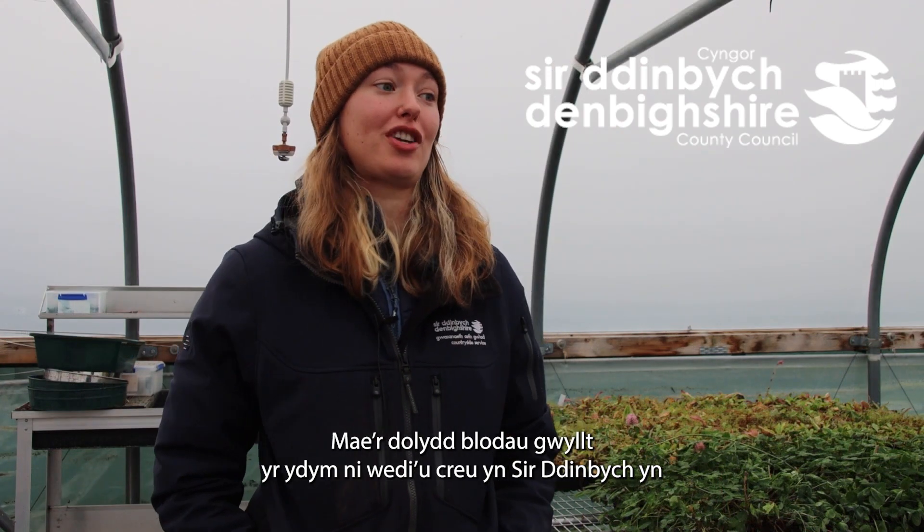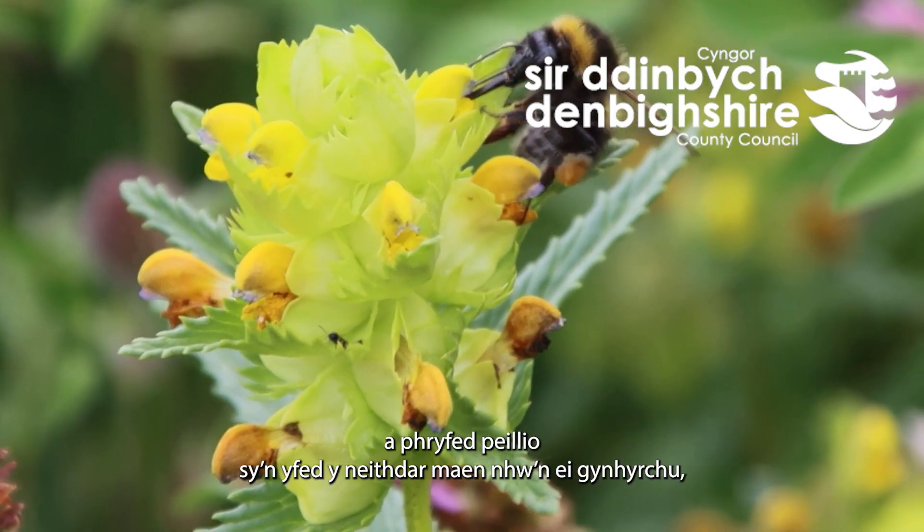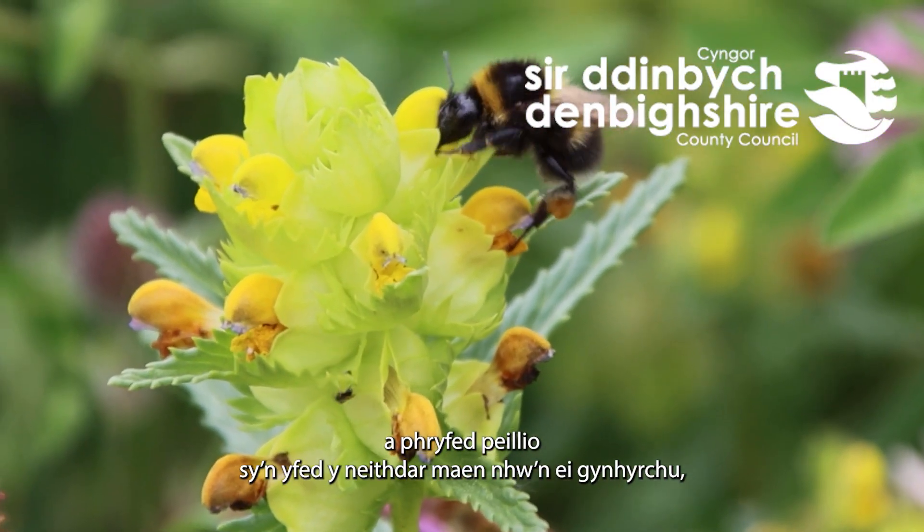Hi, I'm Ellie Wainwright. I'm one of the biodiversity officers for Denbighshire County Council. Our wildflower meadows that we've created in Denbighshire are obviously really important for bees and butterflies and pollinators that drink the nectar they produce, but they're also really beneficial for other wildlife as well.